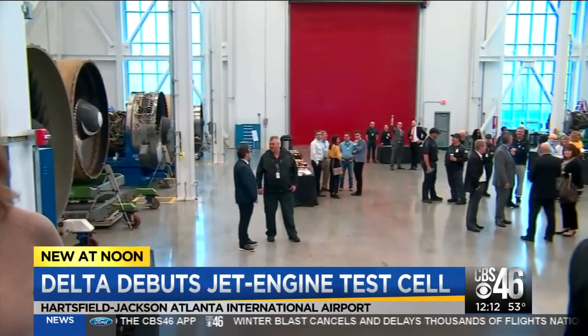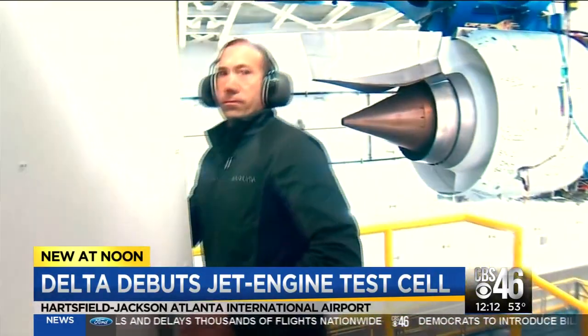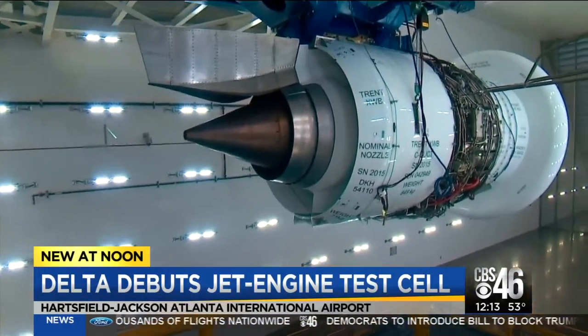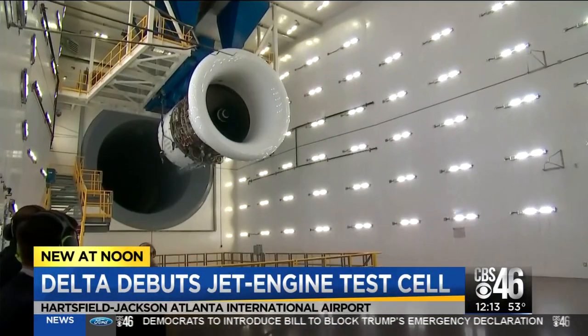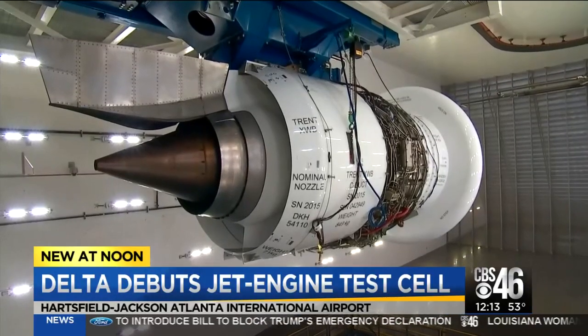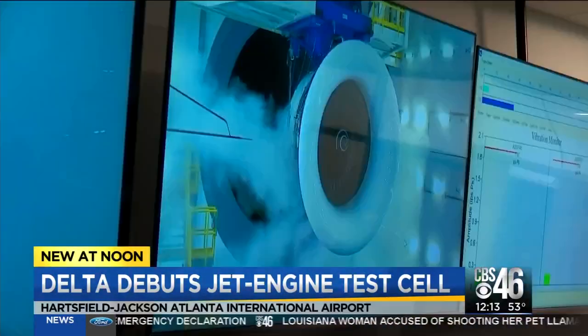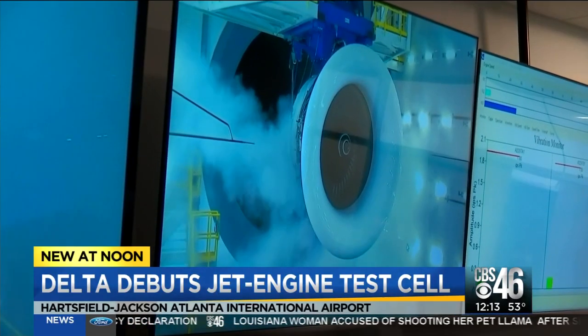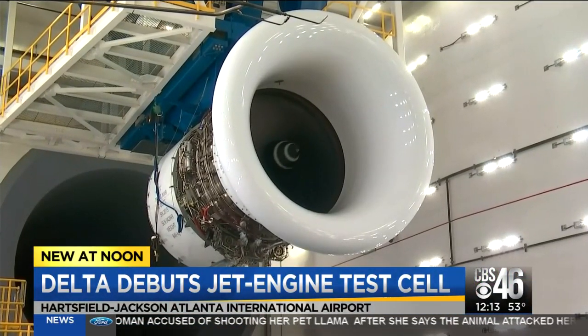This is a part of Delta Airlines that the traveling public will probably never see, but for the mechanics who work on jets, this is pretty cool stuff. Delta designed a jet engine test cell for the future. The new facility at the Delta Tech Ops Division features the largest jet engine test cell in the world.